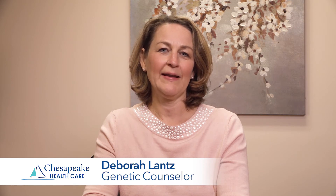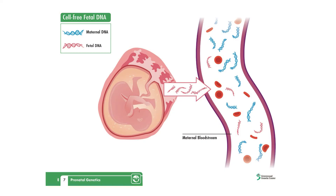Hi, my name is Debbie Lance and I'm the genetic counselor in the Perinatal Center. Non-invasive prenatal testing, also known as NIPT, is a blood test on the mother looking at circulating cell-free fetal DNA that is floating around in her blood. NIPT can be performed anytime after 10 weeks of pregnancy. This is primarily used to screen for Down syndrome, trisomy 18, and trisomy 13.